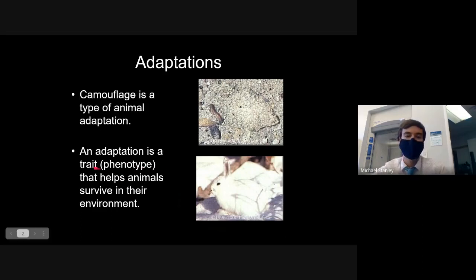Camouflage is an example of an animal adaptation. Remember when we talked about genotypes and phenotypes — phenotypes are the traits you can see on an animal. So an animal's skin color, skin texture, and fur color are phenotypes that help them survive in their environment. These adaptations help animals do well in natural selection and pass their genes on to the next generation. The whole goal is to survive, find a mate, and make lots of babies.